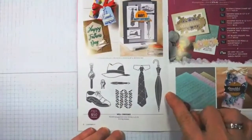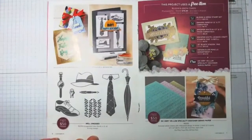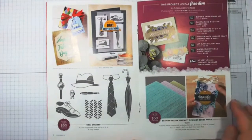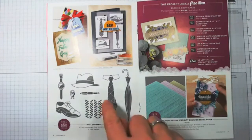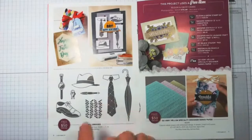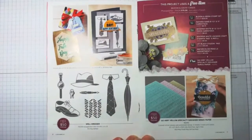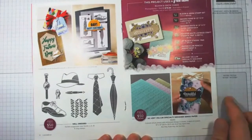Well Dressed is a $50 choice, and it's perfect for masculine cards. My own two swap cards are with the Well Dressed stamp set — they're totally different. One is a Father's Day card and one is a congratulations, though either could be turned into a happy birthday. They're completely different and both use Well Dressed.